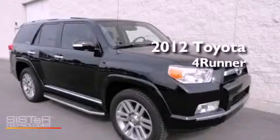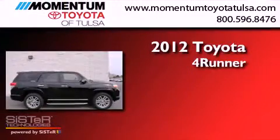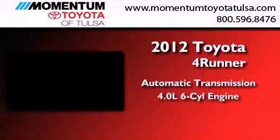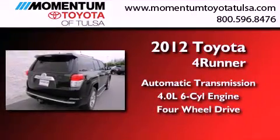This is a brand new 2012 Toyota 4Runner. This SUV has an automatic transmission, a 4.0L V6, and the added safety and control of 4WD.